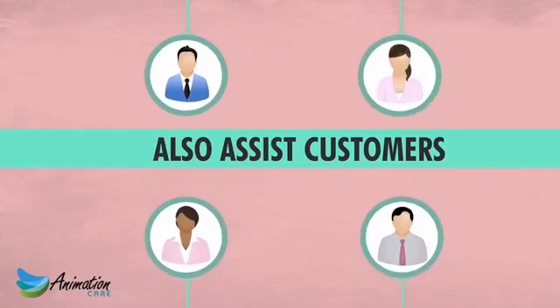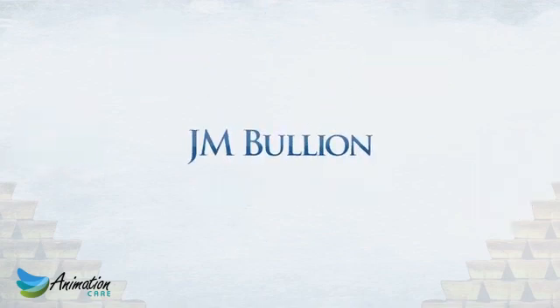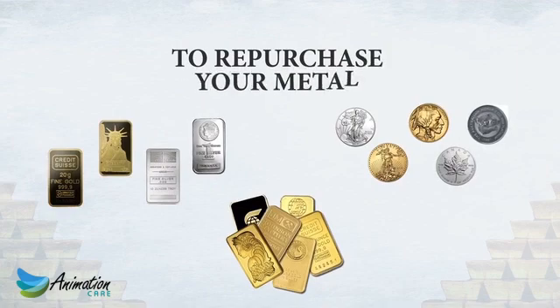As complimentary offerings, we also assist customers with precious metal IRAs, storage and financing. JM Bullion also will provide aggressive quotes to repurchase your metal when it comes time to liquidate.